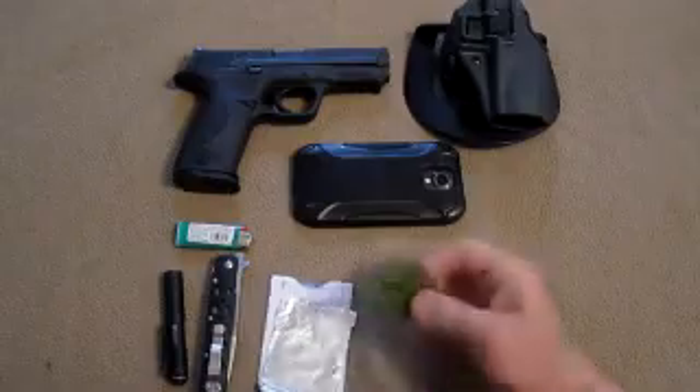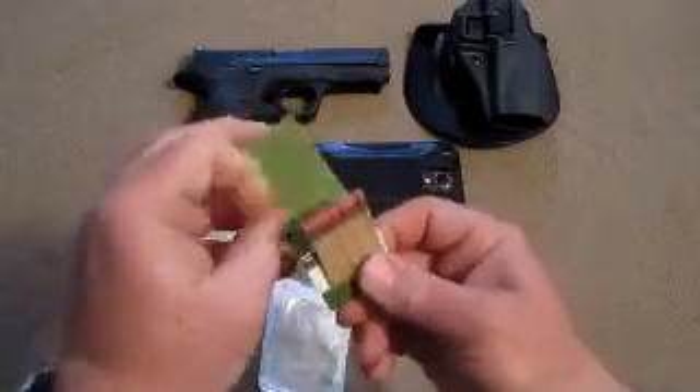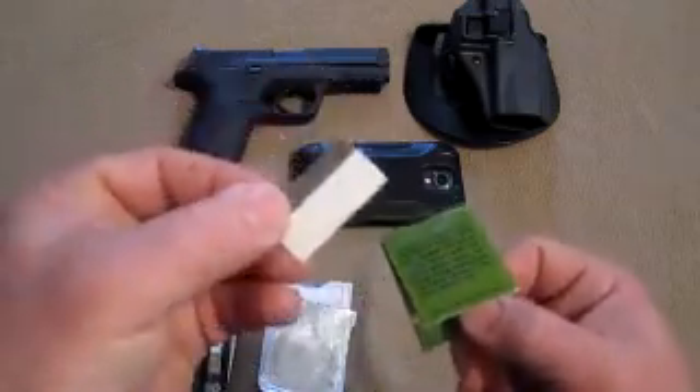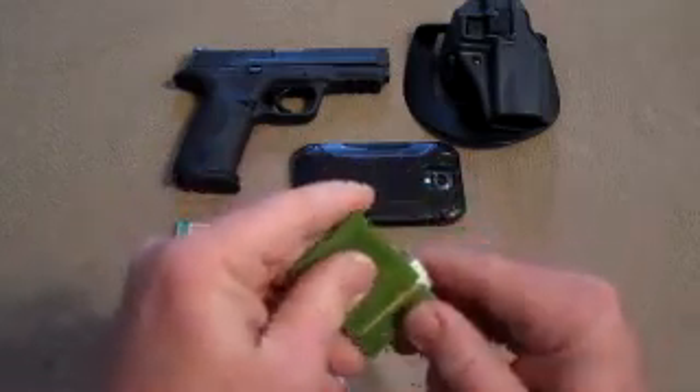Other things I usually have in my wallet: I have a book of matches that came out of a pack of MREs, and I have a razor blade tucked behind the matches. So wherever I am, I've got a cutting instrument and I've got a way to make fire. And that just goes right into my wallet.